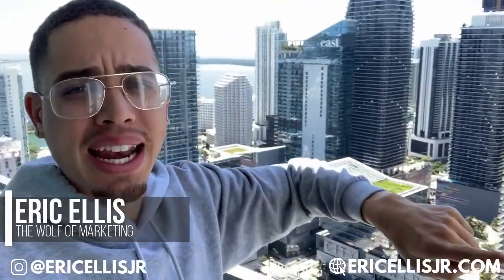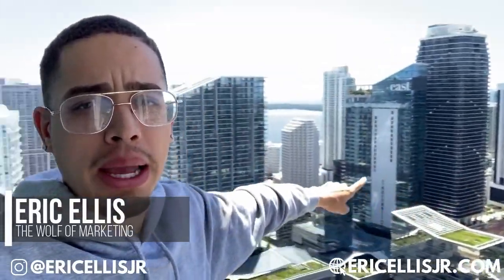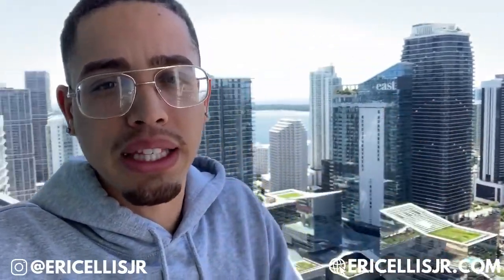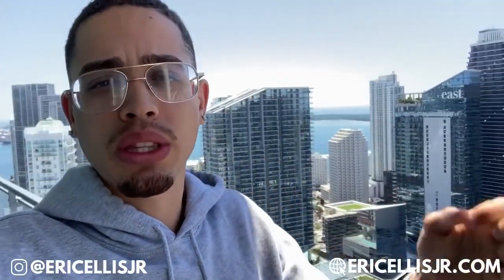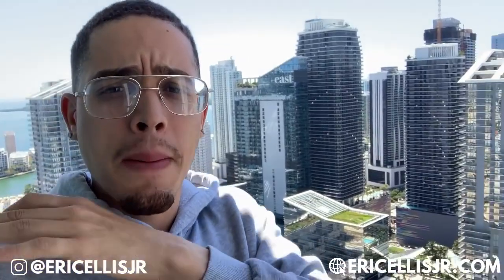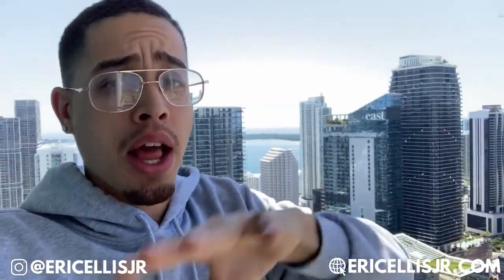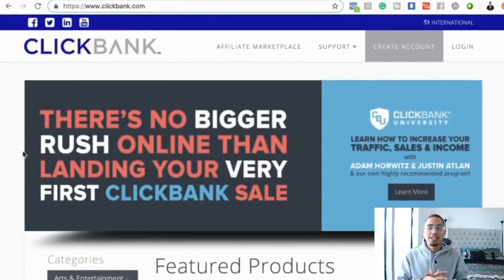What's going on, fam? Eric Ellis here back at it again — penthouse views, currently here in Miami, Florida. We're going to step on the laptop in a second. I'm basically going to show you one of the easiest ways to get started — how anyone can literally apply this method to start getting results within their ClickBank affiliate marketing business. Without further ado, let's step behind the laptop.